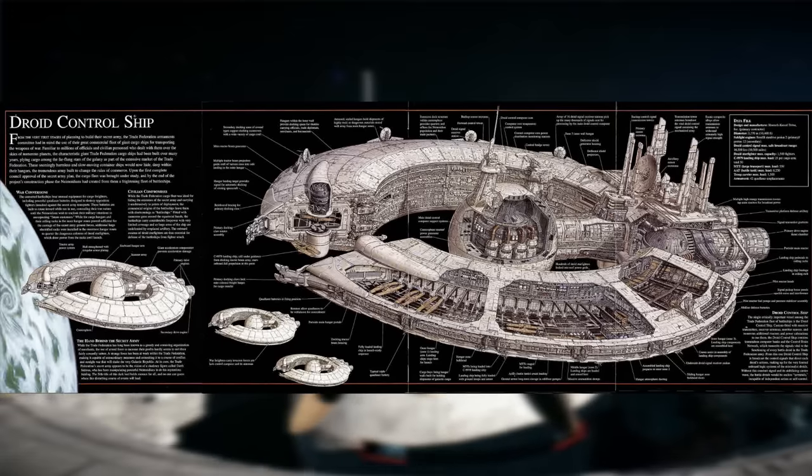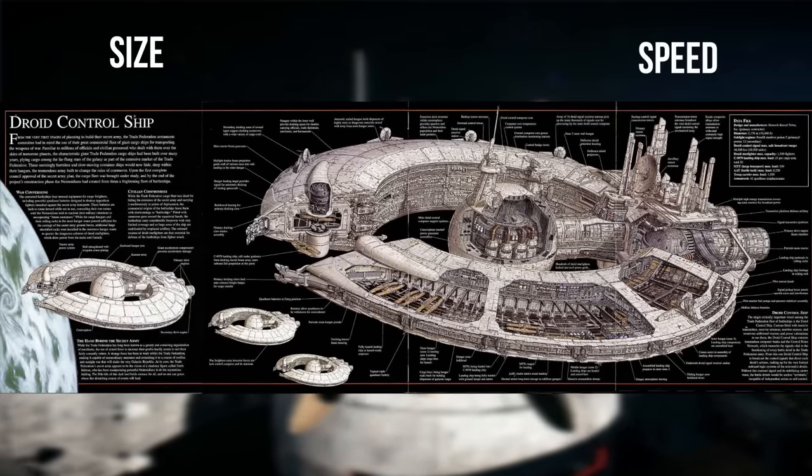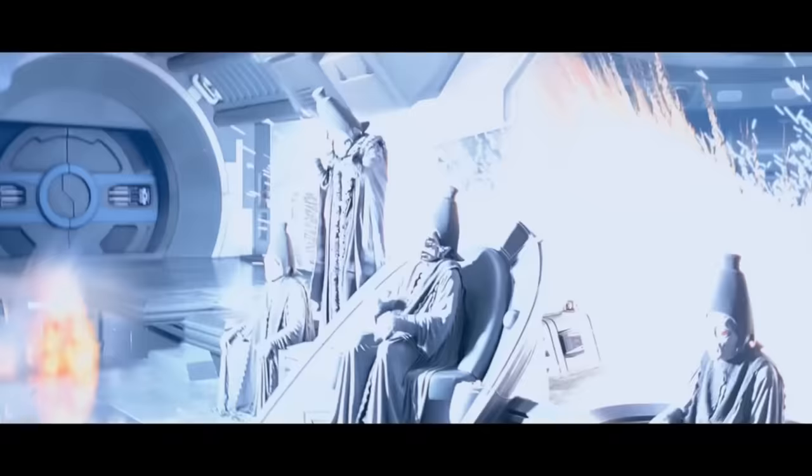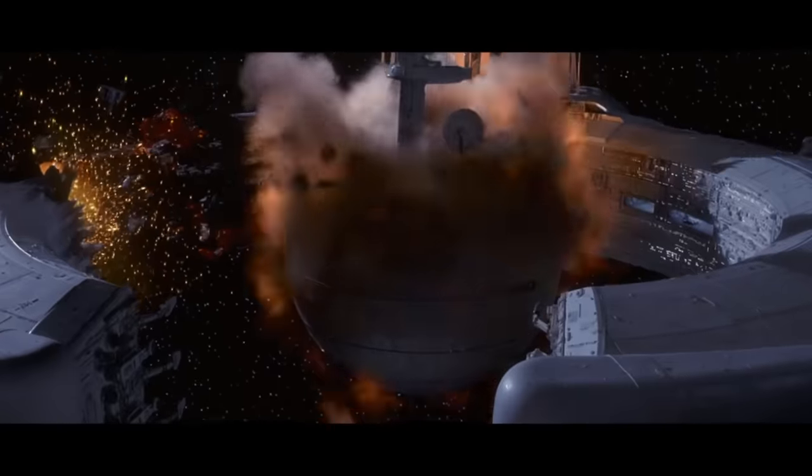With all this information, we'll be able to review its overall size, speed, armament, and complement of droids and ships. We'll also look at some of its flaws and how its role changed over the course of the Clone Wars.